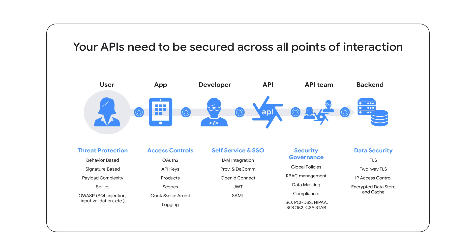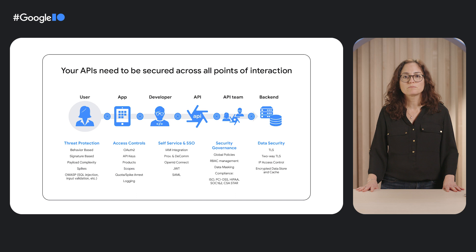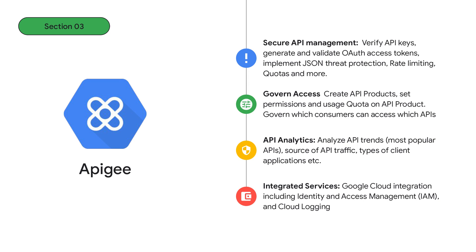There are the developers that build those apps and connect the different backend services through the available APIs. Most of our customers have API teams that manage the API platforms and guide the developers on best practices. And finally, we have the data that includes sensitive data. In order to control the risk, one should have security visibility and control at each step in the process. It spans from threat protection that includes abuse detection, through access control using OAuth or API keys, with SSO management like IAM integration, governance that includes role-based access control, masking, and compliance requirements, and lastly data security with TLS requirements or encrypting functionality.